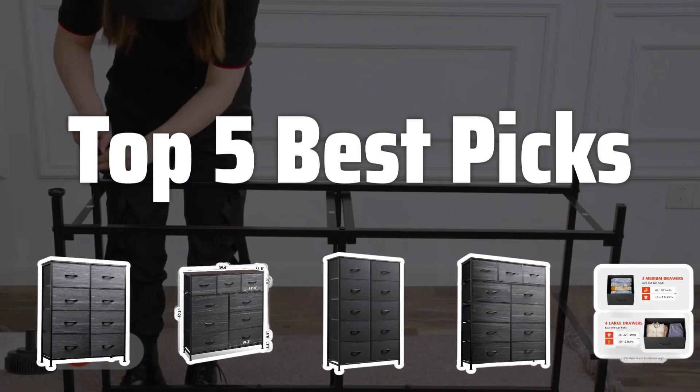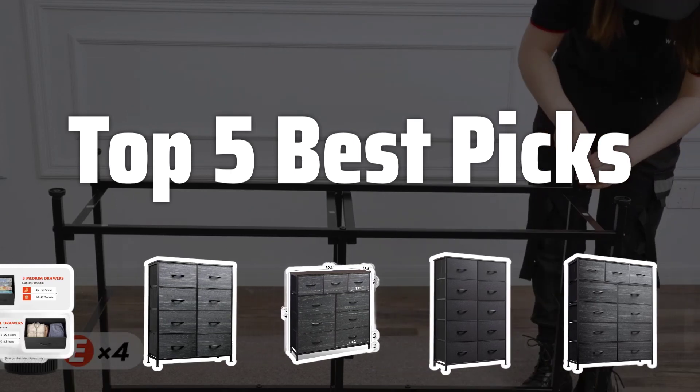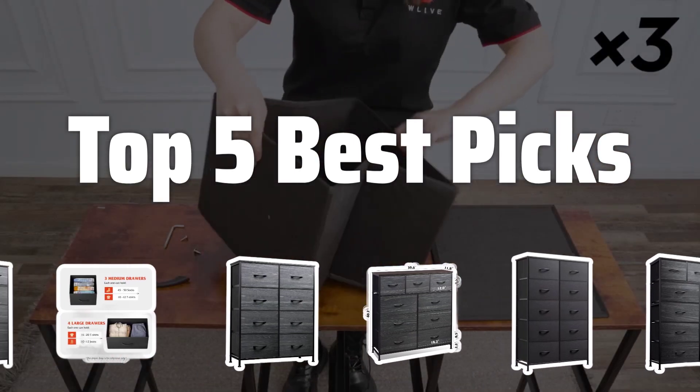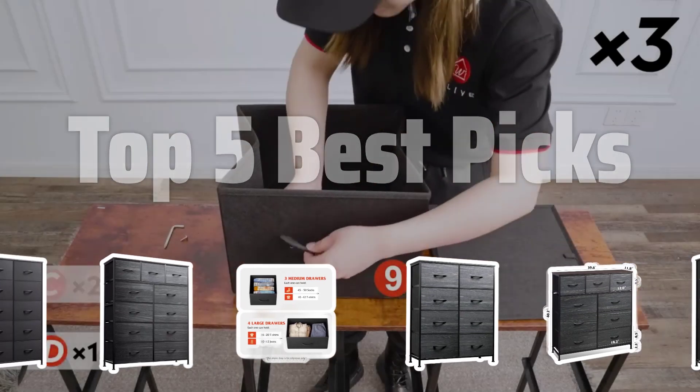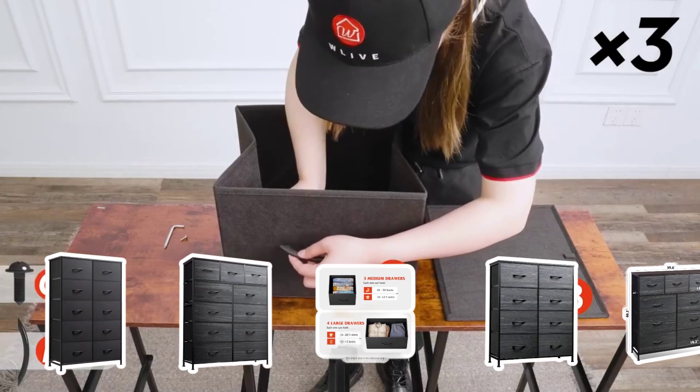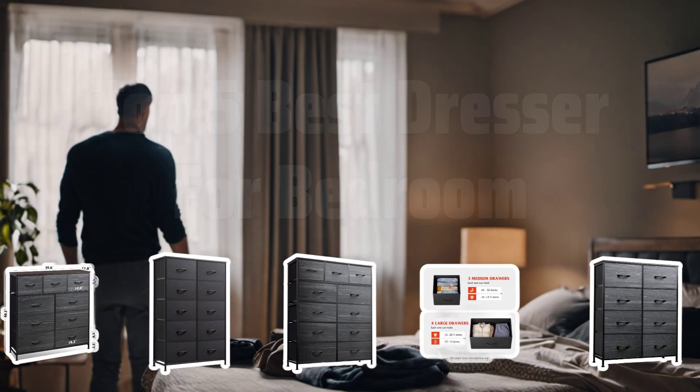Welcome to Top 5 Best Picks. The best storage drawer units is probably one of the most essential pieces of furniture in any bedroom, offering both functionality and style. Today, we will be counting down the Top 5 Best Dressers for Bedroom to help you make the perfect choice for your space. Now let's take a look at the Top 5 Best Dresser for Bedroom we choose for you.